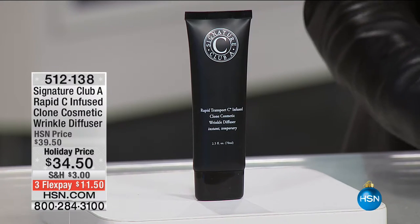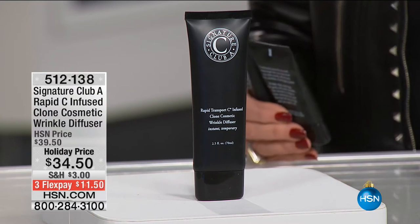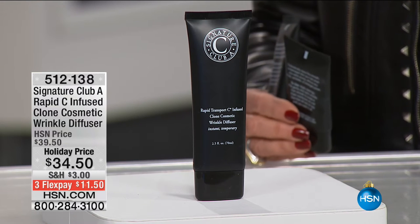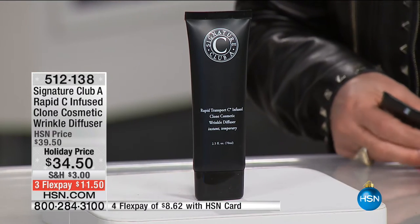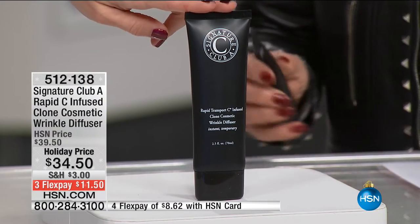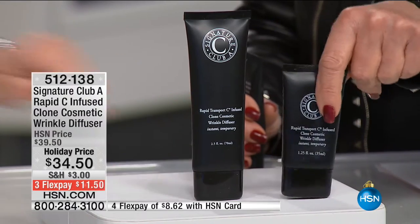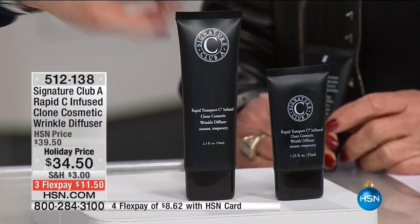Now let's talk about something that sells out all of the time. It's a must-have. It's called Clone. We're going to show you how this is like an invisible membrane that gives you the most perfect skin. When it comes to fine lines and wrinkles, even pore size, this mimics the appearance of perfect skin. This sells day in and day out for just one of these for $29.50 — for that size. You are getting double the size today for just a few dollars more, and it's on three payments of $11 and change.